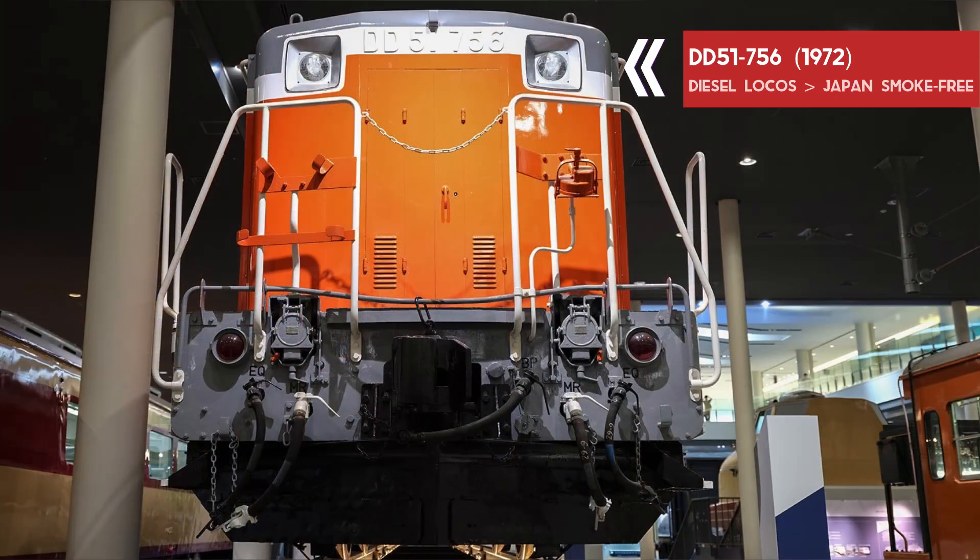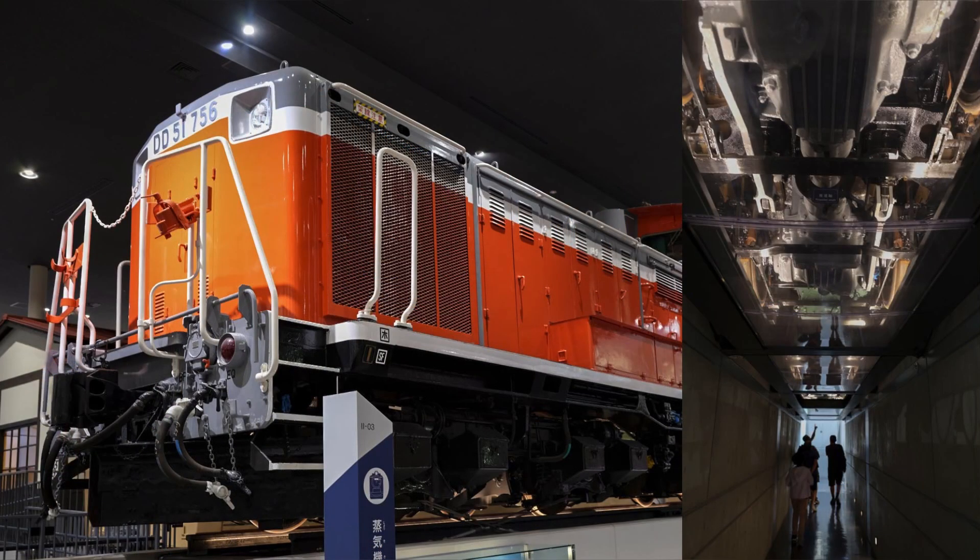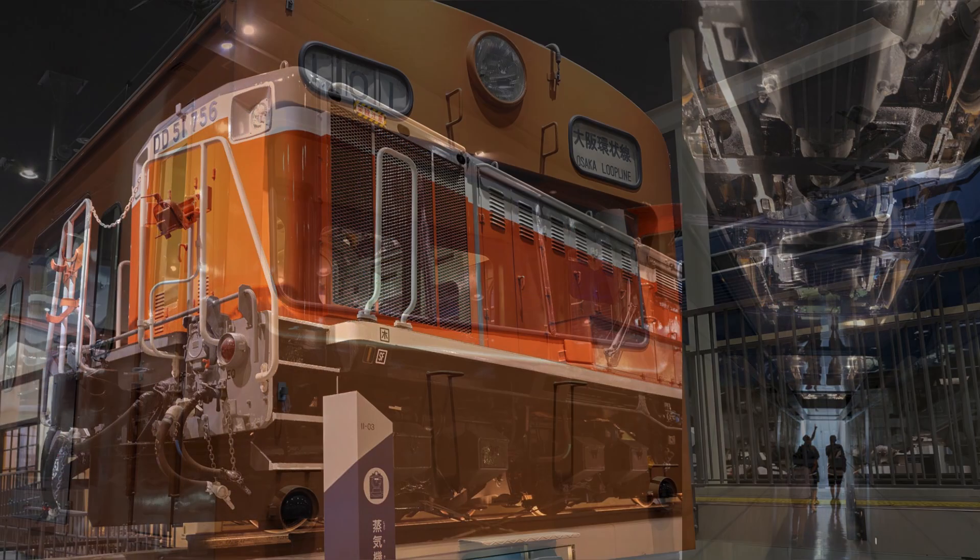We are under a DD51756, the diesel loco that made Japan smoke free.